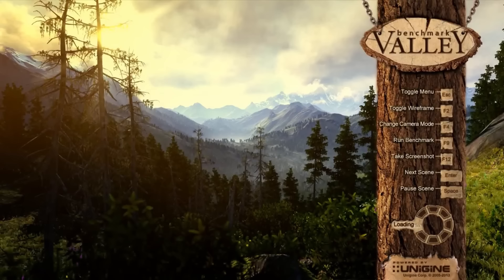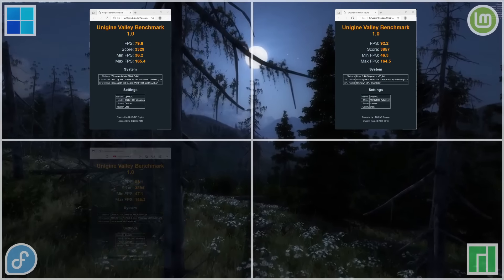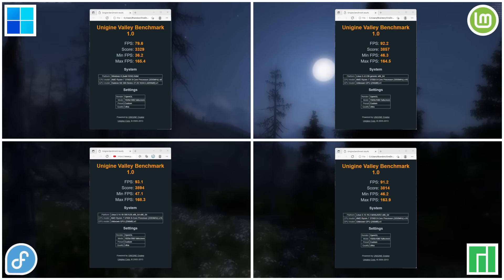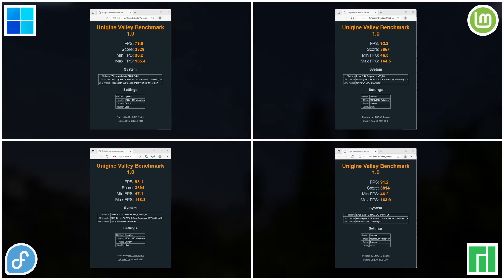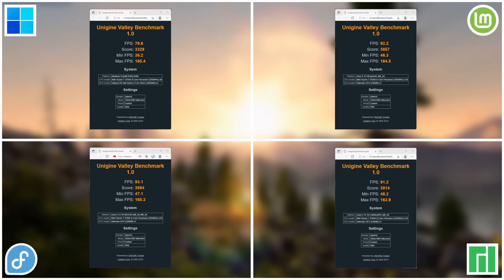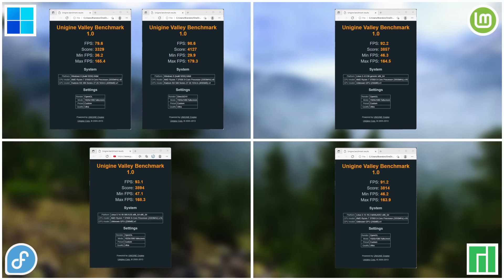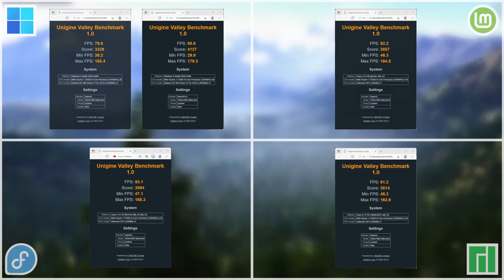Next is probably everybody's favorite — the graphics and gaming benchmarks. To gauge graphics performance we ran two Unigine tests and a CS:GO benchmarking map. Starting with the older Unigine Valley benchmark, Fedora came in first place at 3894, followed by Linux Mint and then Manjaro. Windows 11's score was incredibly low at 3329. It's worth noting all of this is run on OpenGL — running DirectX gives Windows a significantly higher score, so if you're playing DirectX games you'll probably see much better performance.